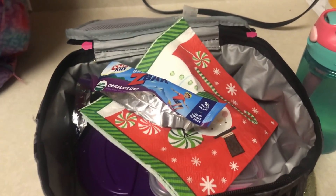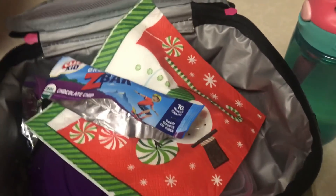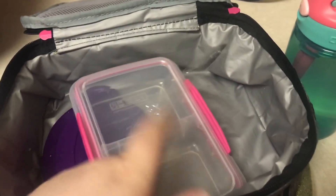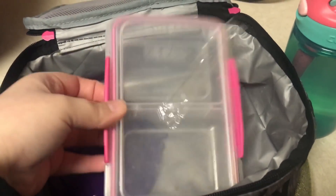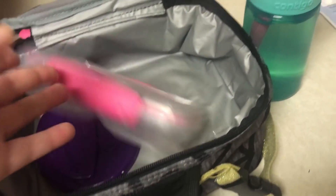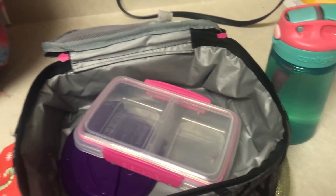Monday after school — I already peeked in her lunchbox because I was curious if she left the Lunchable in here, but she ate everything. The Z-Bar is gone, the blackberries, the dry cereal, and she said she ate all the Lunchable, so that's awesome. She did not drink any water, so I'm going to give her that with her snack.